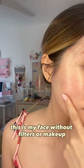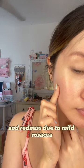This is my face without filters or makeup. I have a lot of enlarged pores and redness due to mild rosacea, which can vary depending on the time of day.